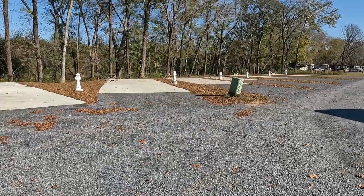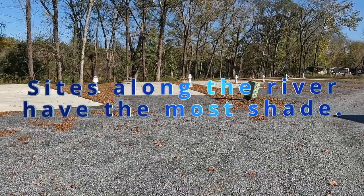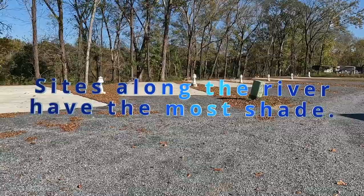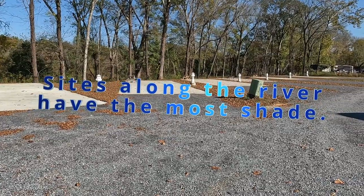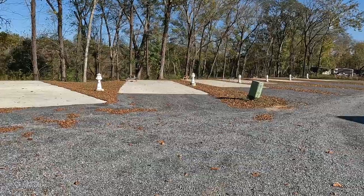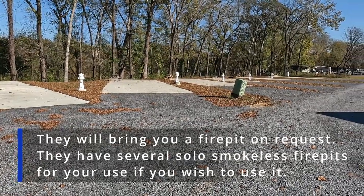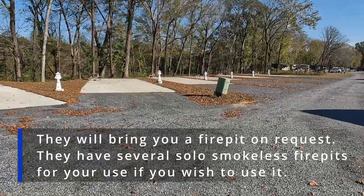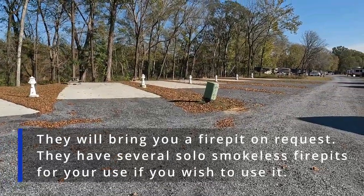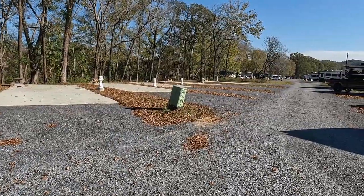Now these sites over here are the back-in sites overlooking the river — the Coosa River. Actually all of these have picnic tables I think. There are a few sites in this campground that have a fire ring, but it says right on the internet that you are allowed to bring your own fire pit as long as it has a screened cover over it.